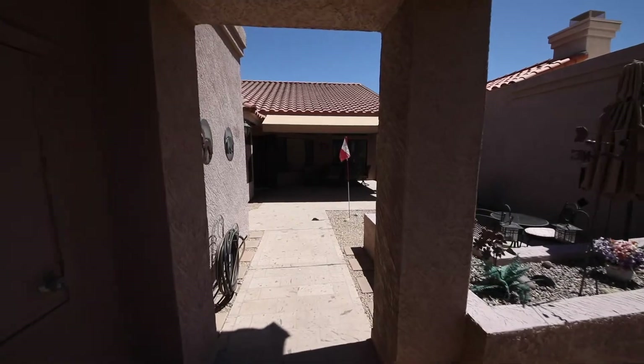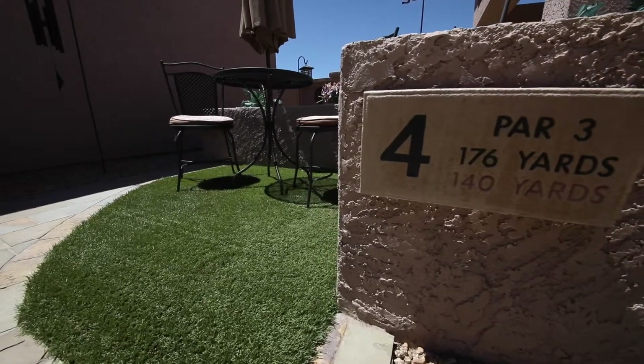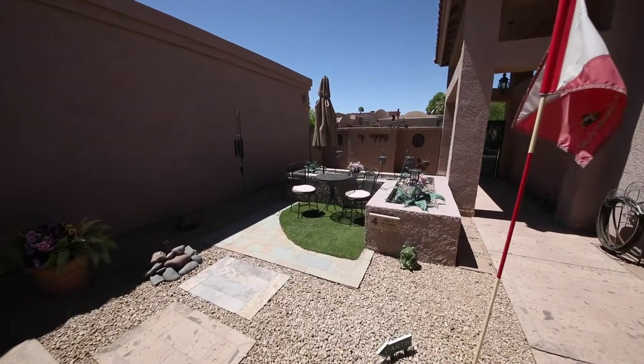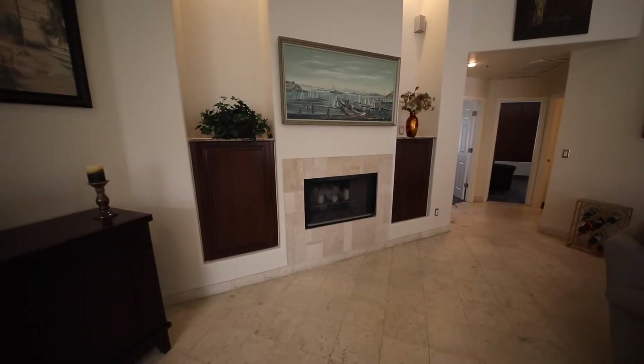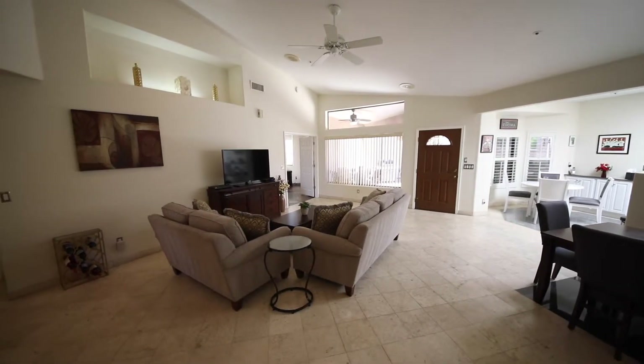This immaculate, well-maintained home is nestled within one of the highly sought after communities of McCormick Ranch. You'll love the lush front yard landscaping and gorgeous front entryway and courtyard. Beautiful pavers cover the entire courtyard leading up to the covered patio — the perfect place to enjoy your cup of coffee on a cool morning.